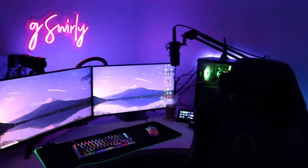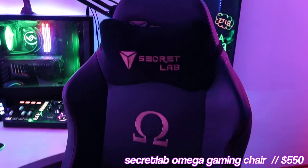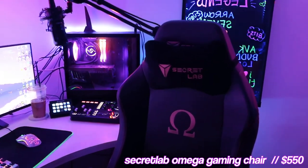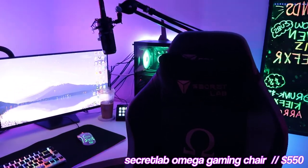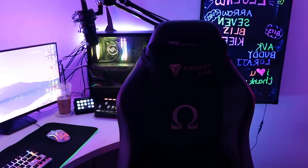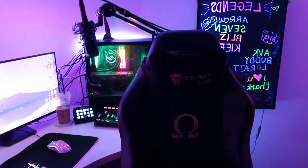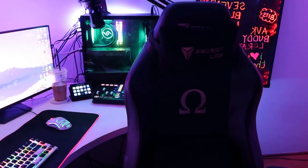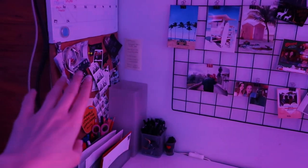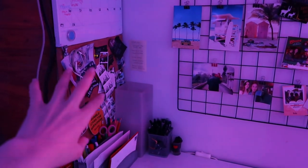Right here we have my SecretLab chair. I've had this for about two and a half years and it works perfectly. This is the Omega one — it is a little bit on the pricier side and I know there are more affordable options, but this was gifted to me. It truly supports my back while I game for eight hours straight and it looks very sick, very clean. I like it, 10 out of 10.